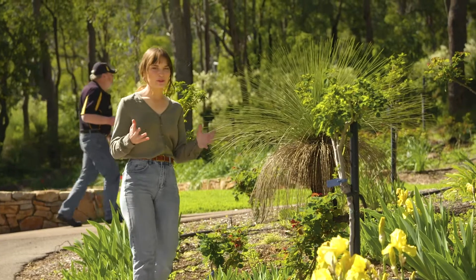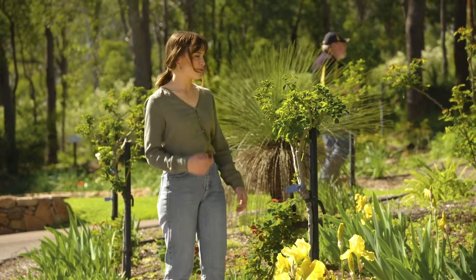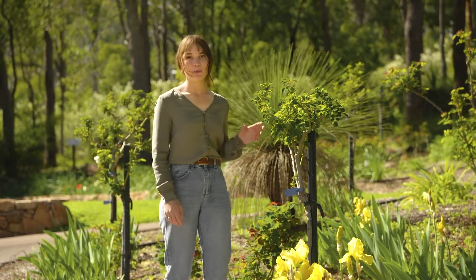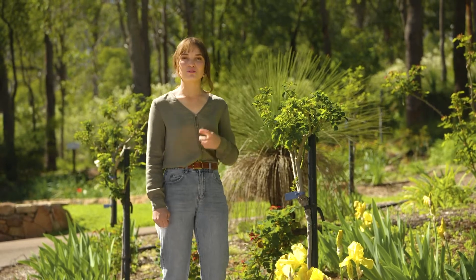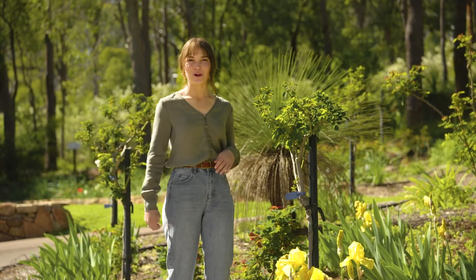Are you wanting bigger, beautiful blooms from your roses? Well, there are two tricks to it. One is through sunlight — they love their sun, so a minimum of five hours of sunlight a day should do the trick. And the second is through food. They love their fertilizer, so the more you feed them the better they will be through the growing season.